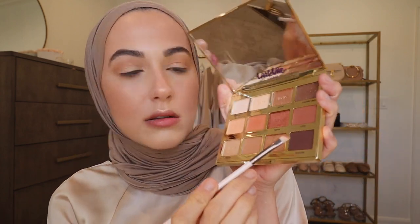I'm going to take a thin slanted eyeliner brush and take the shade Fireside — the darkest shade, it's like a chocolate brown — and we're going to do a little smoky eyeliner.